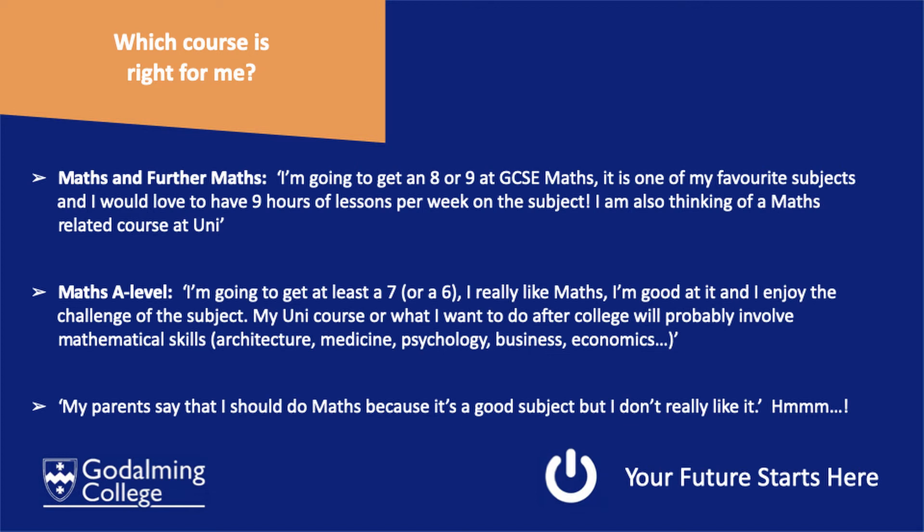And if you relate to the last point — when your parents say you should do maths because it's a good subject — it is true, it is a good subject to have. But please think carefully about whether it is you who wants to be studying maths. Ultimately, it has to be your choice, because you are going to be spending two years in a maths classroom and it really needs to be a subject you enjoy.